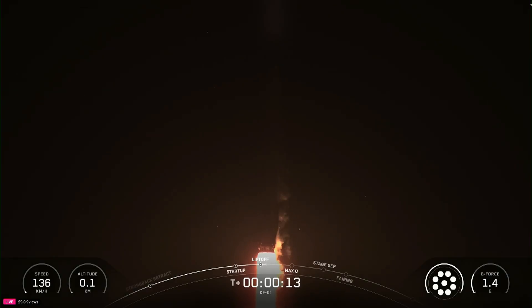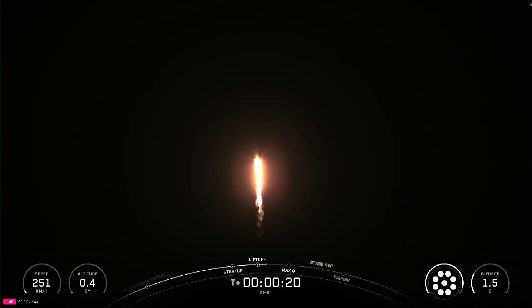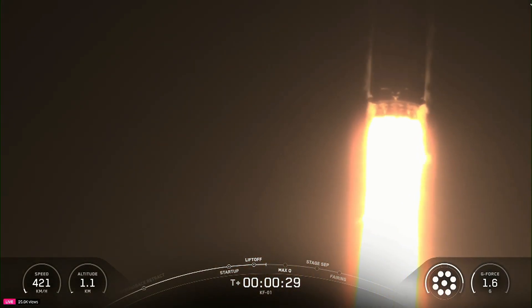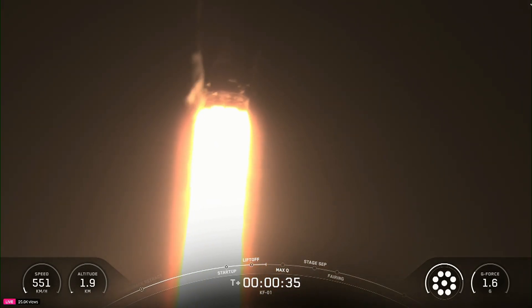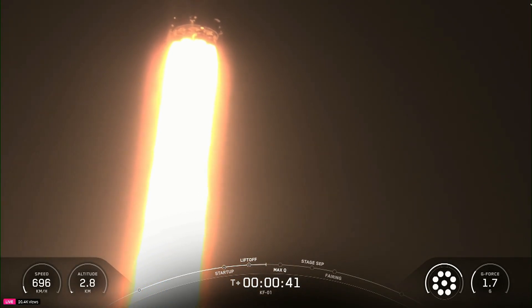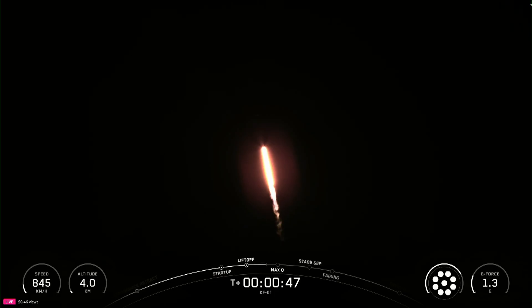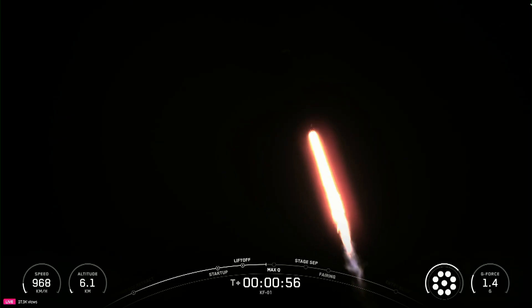Vehicle is pitching downrange. Stage one propulsion is nominal. At T-plus 30 seconds and counting, Falcon 9 has successfully lifted off from Space Launch Complex 40 at Cape Canaveral Space Force Station. In just a few seconds, we'll throttle the engines down in preparation for max Q, the period of maximum aerodynamic pressure. To help go from vertical to horizontal, the first stage performed a pitch kick just after liftoff about 10 seconds into flight, which is a maneuver known as a gravity turn.